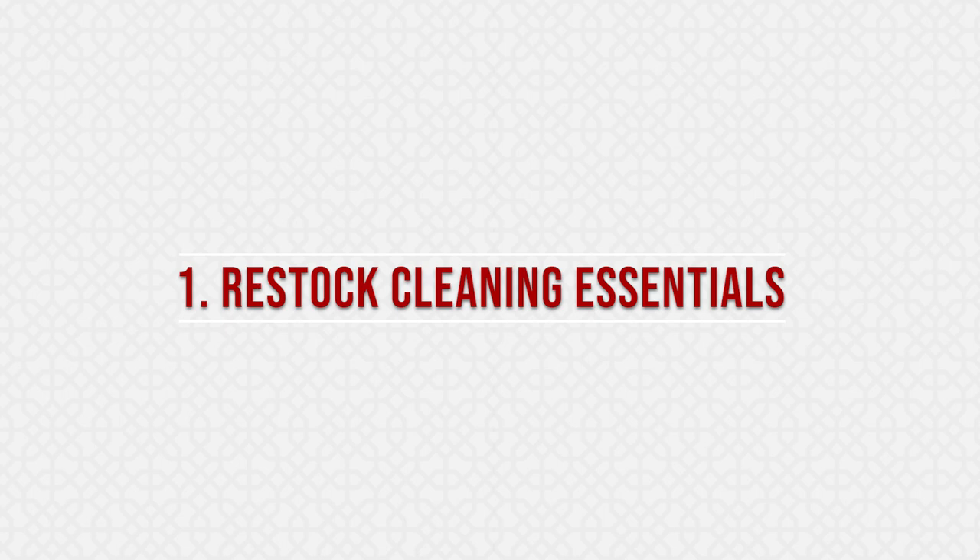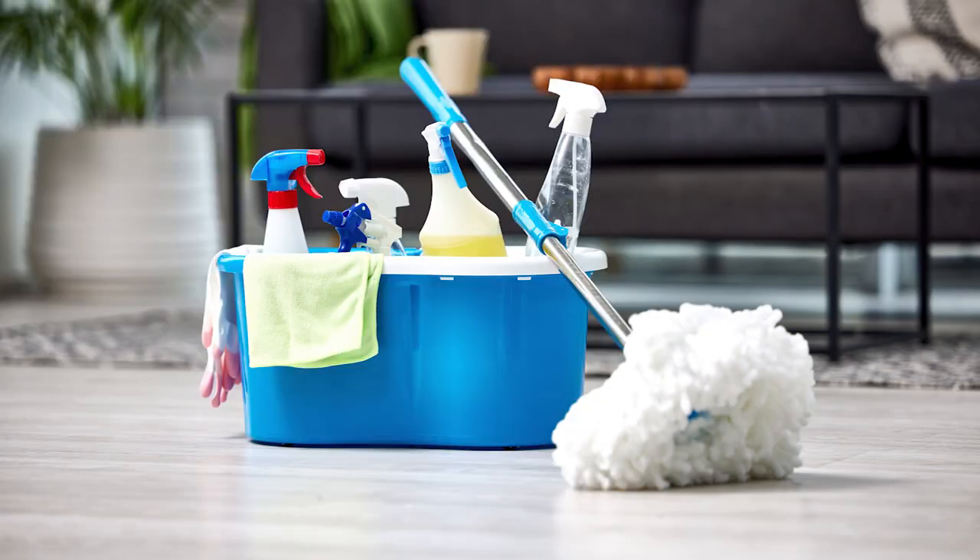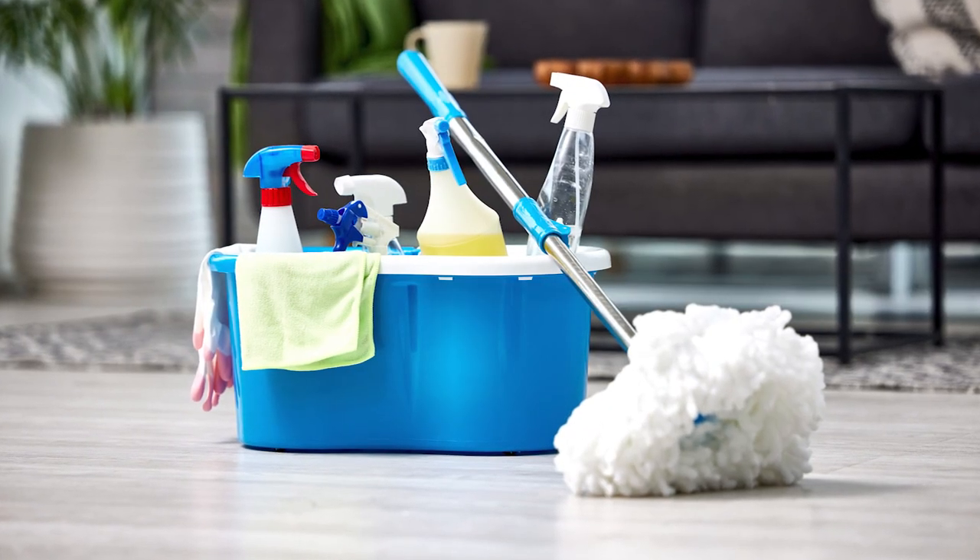Before you tackle your spring cleaning, first be sure to restock all your favorite cleaning essentials, like cleansers, sponges, mops, and anything else you need.